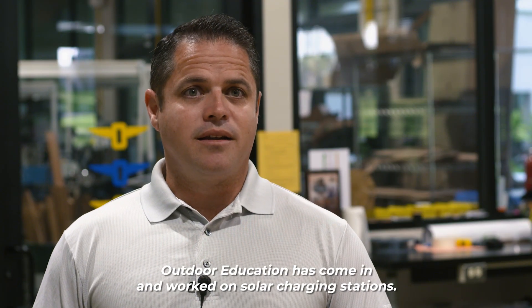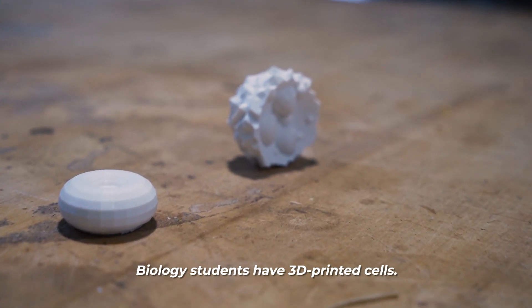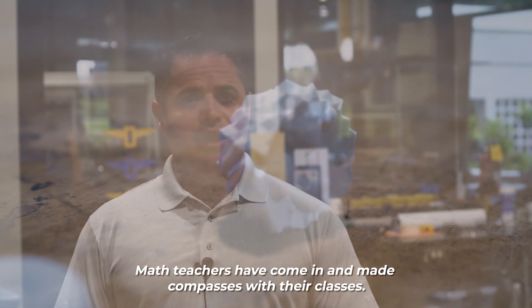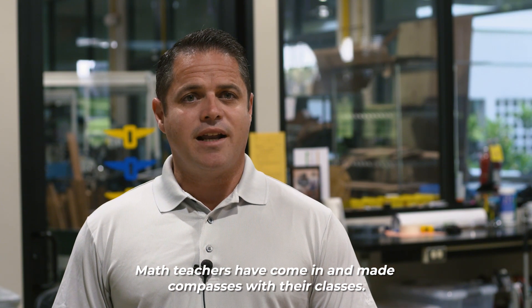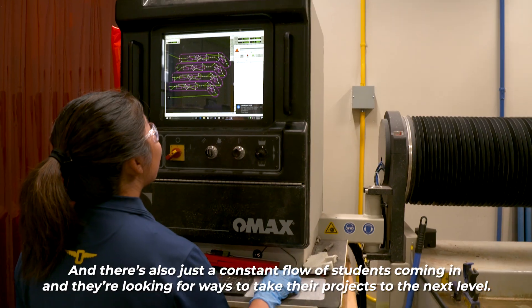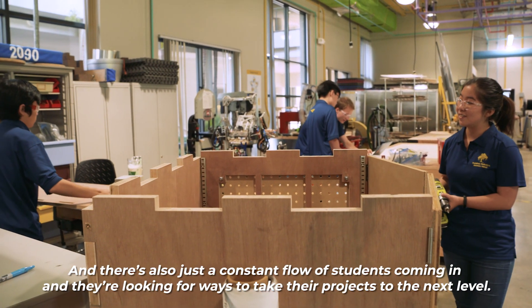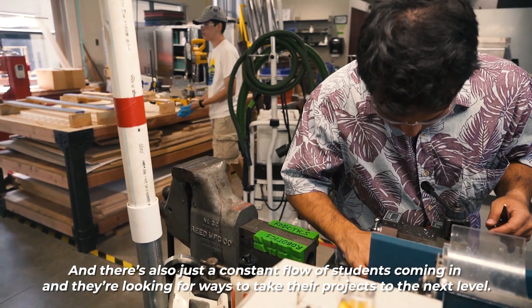Outdoor Ed has come in and worked on solar charging stations. Biology students have 3D printed cells. Math teachers have come in and made compasses with their classes, and there's also just a constant flow of students coming in looking for ways to take their projects to the next level.